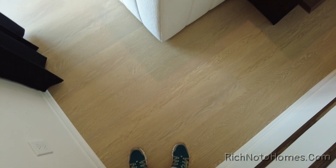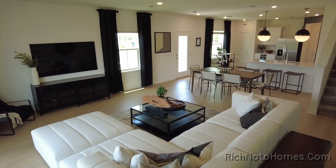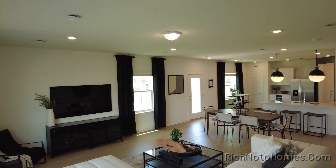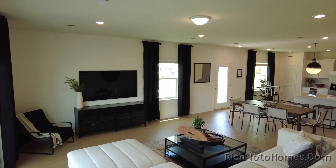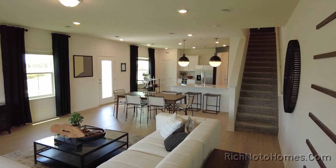Here's where I'm standing — I'm off in the corner. Just a big, large room. I know the camera's not going to really do it any justice, but it is fantastic.